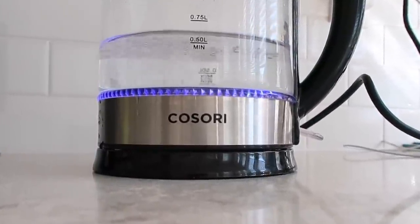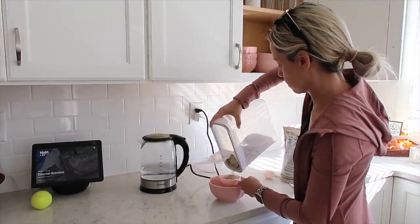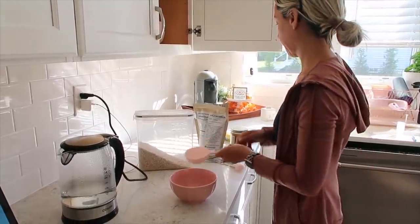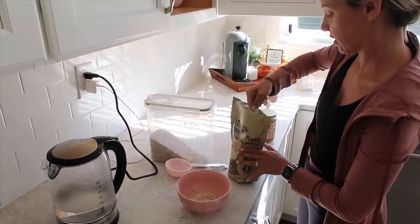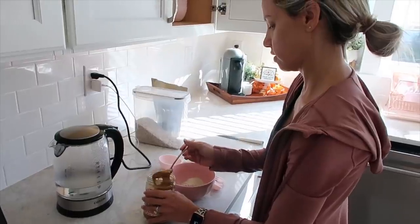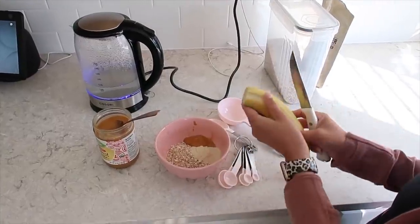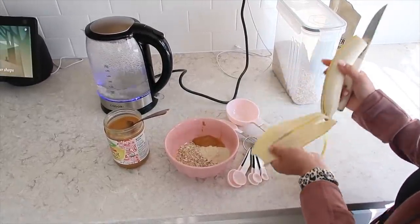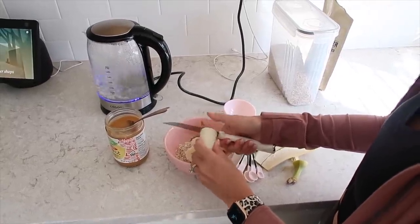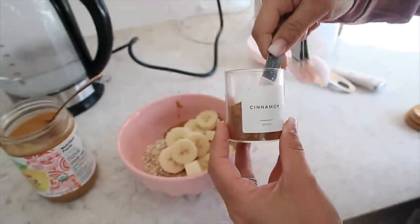I'm going to boil some water and have my oatmeal. Being a breastfeeding mom, you're allowed to have oatmeal, which is really nice that they have a breastfeeding program. Also, this is not sponsored in any way — I paid for this program and it's been amazing. I'm adding one and a half tablespoons of brewer's yeast, some peanut butter, and a banana. I'll just mix all this up and have it for breakfast along with my iced coffee.